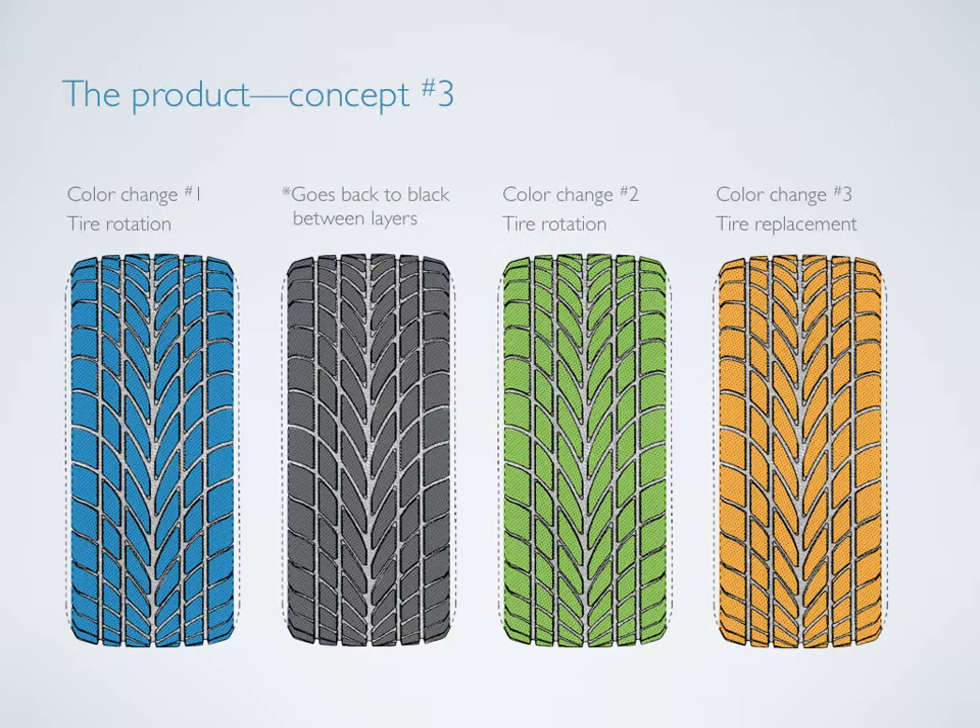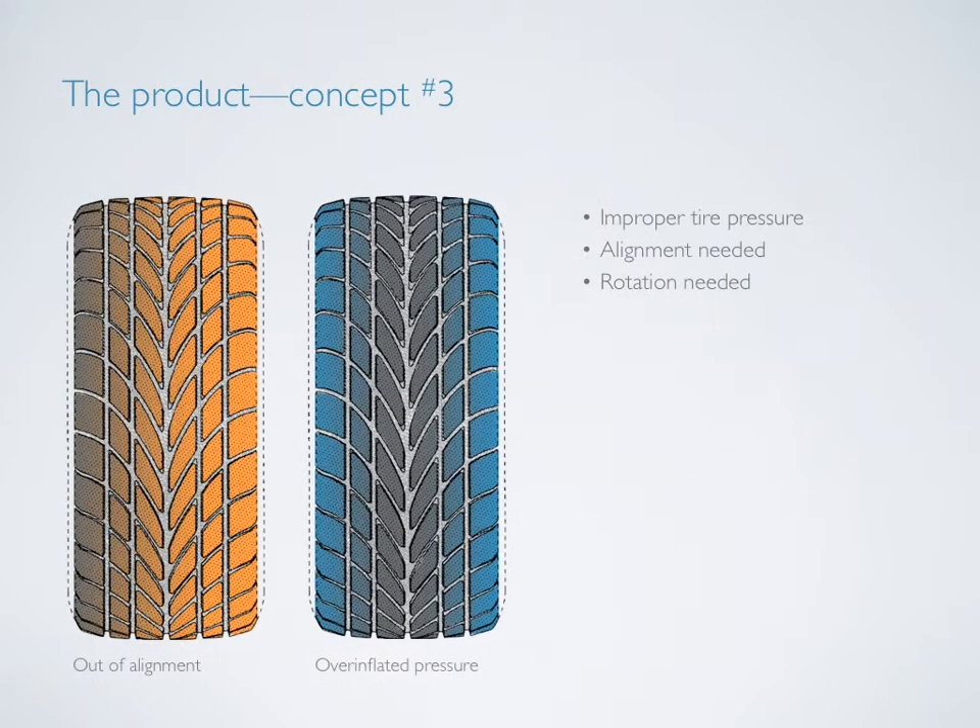As the tire wears, the various colors will be revealed only on the face of the tire. This keeps the aesthetics of the tire relatively constant, so consumers don't need to worry about their car having blue tires. Between each layer of color, the tire will return to its original black color until the next color layer is reached. In a perfect world, the color layers will show up as a relatively even field of color. However, the color also helps identify deeper maintenance issues, such as tire pressure, alignment, and rotation.